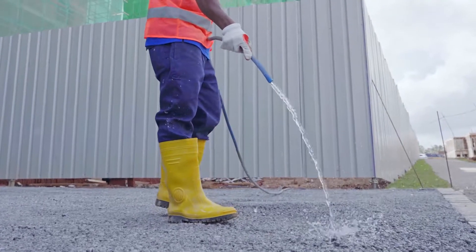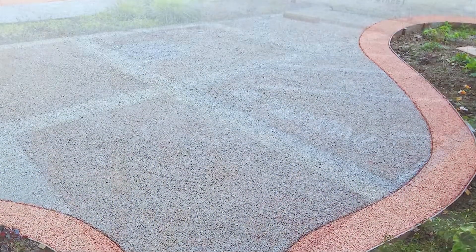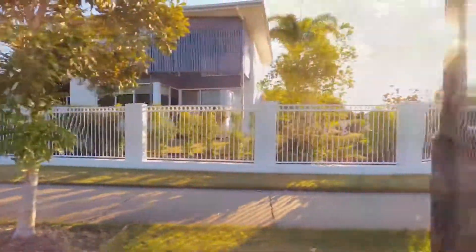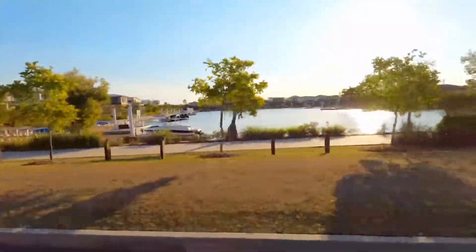As roads and pavements done with pervious concrete allow stormwater to be filtered onto the site's soil, the drainage systems can be scaled down significantly. Furthermore, you can add special color pigments to achieve aesthetic pervious concrete finishes. Pervious concrete has a lower environmental impact and is a sustainable construction technique in protecting water quality and effective rainwater management in property development.